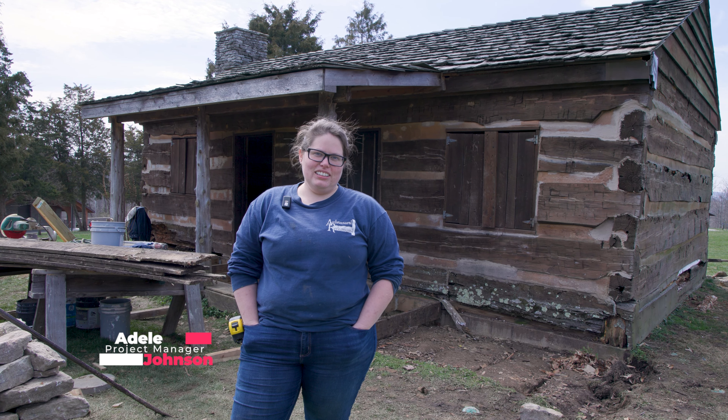Hi, I'm Adele. I work with Architectural Reclamation and we are working to preserve Keener Log Cabin.